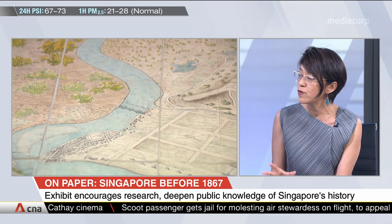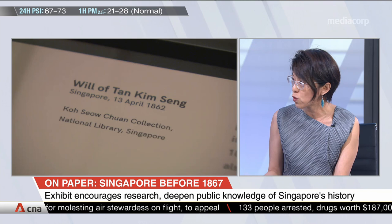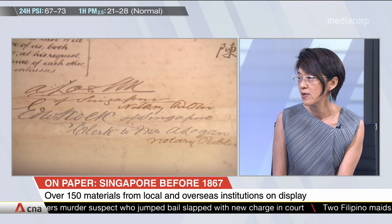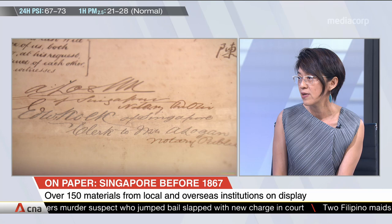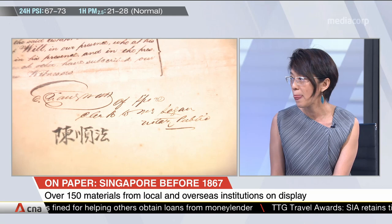When the British set up the trading post, the Dutch viewed it as illegal, because for them Singapore was part of the Johor Empire and the Johor Sultan was the vassal. So with this withdrawal in 1824, it actually showed how important Singapore was for the British. In various European accounts, you actually find mention of the bustling port that we had and the multicultural nature of Singapore society in those early days.